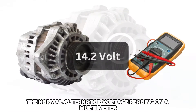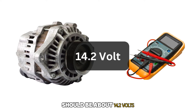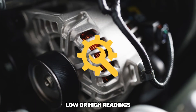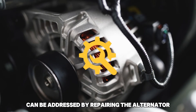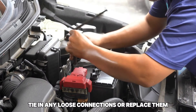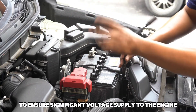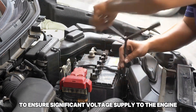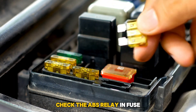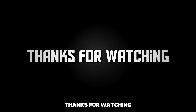Test the alternator. The normal alternator voltage reading on a multimeter should be about 14.2 volts. Low or high readings can be addressed by repairing the alternator or replacing it. Check the battery terminal cables — tighten any loose connections or replace them if you identify any corrosion, to ensure sufficient voltage supply to the engine. Check the ABS relay and fuse; repair any damages or replace them if worn out. Thanks for watching.